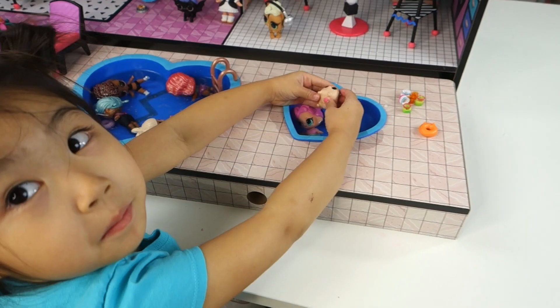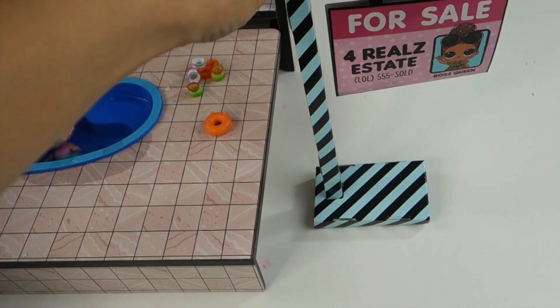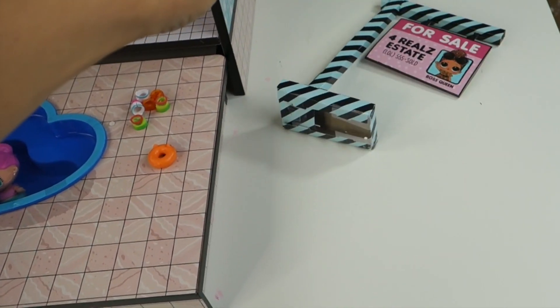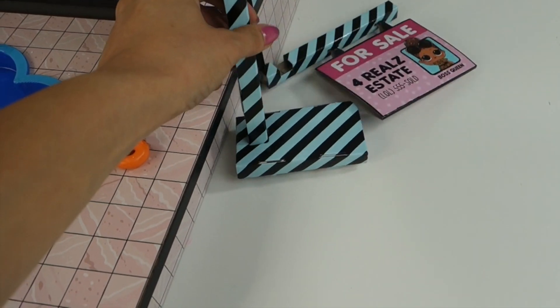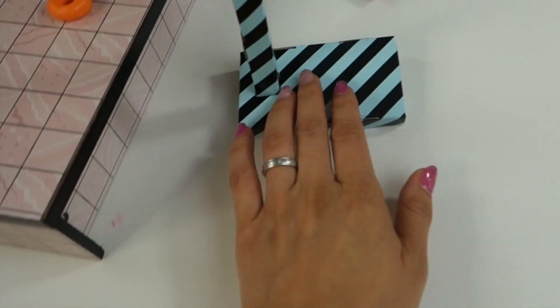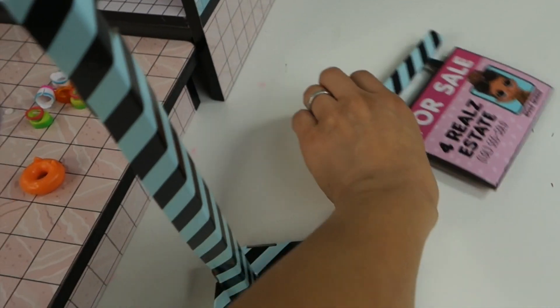This little for-sale sign is super cute, but look — it won't stand. I don't know if I assembled it wrong, but it's very wobbly because it's cardboard. We had to tape it, but it still didn't stay the way it looked in the picture.